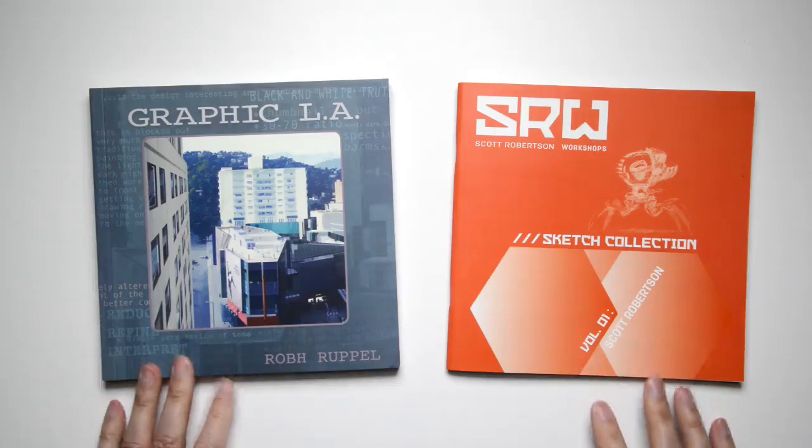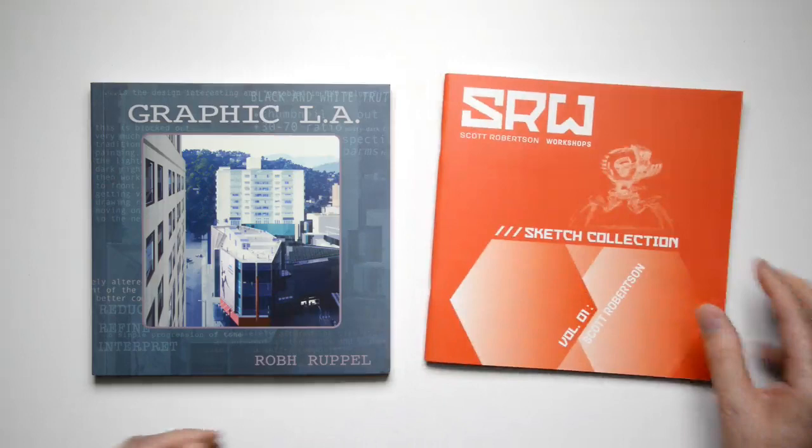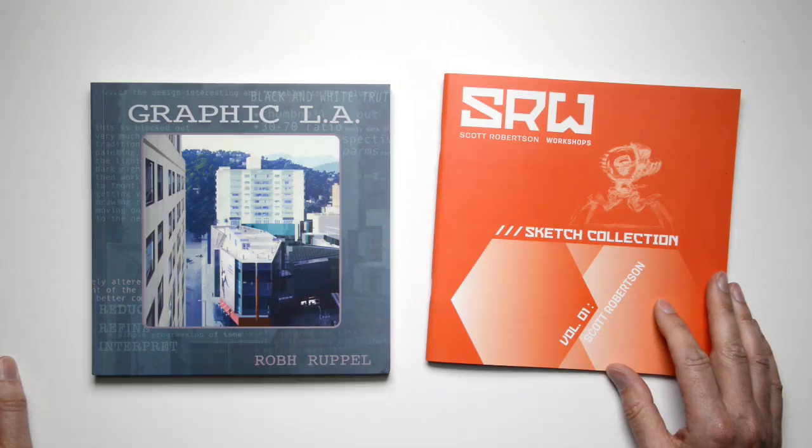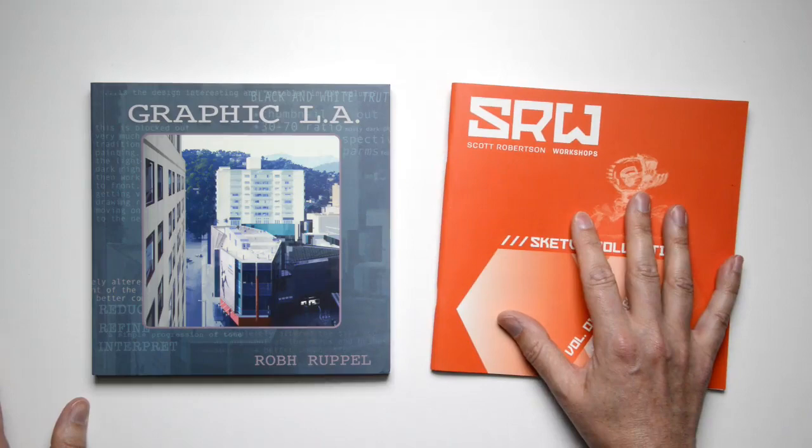And then the last two books — one of which I've already shown a preview of — is my little booklet, which is just a bunch of mech sketches, which is now coming out in the U.S. They actually shipped, I think, two days ago. They're actually being received today, being delivered to most addresses in North America, and they're on the way for the rest of the world. We'll have a bunch of these next week for the first time available publicly at the show.